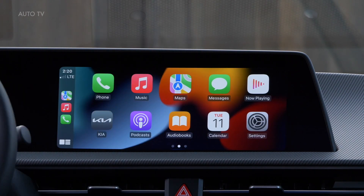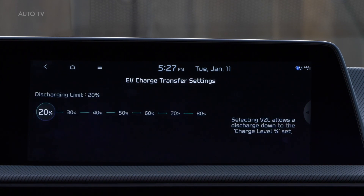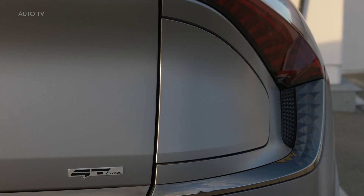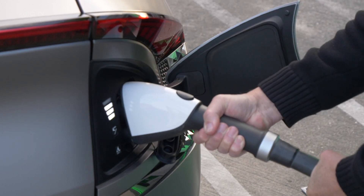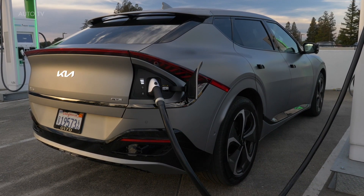The stereo can be upgraded to the available Meridian unit with 14 speakers. The smaller standard battery has an EPA-rated range of 232 miles, while the larger long-range battery is EPA-rated at up to 310 miles. With its 800-volt architecture, Kia says the battery can charge from 10 to 80 percent in under 18 minutes on a 350-kilowatt fast charger, adding 70 miles in less than five minutes. The 11-kilowatt onboard charger can refill the battery from 10 to 100 percent in seven hours on a Level 2 outlet.